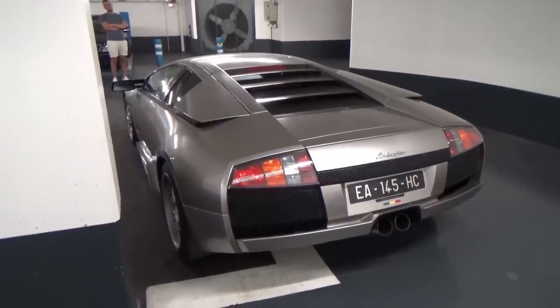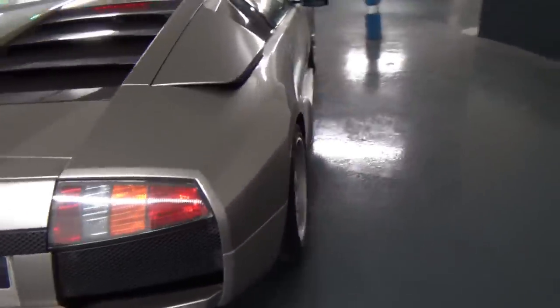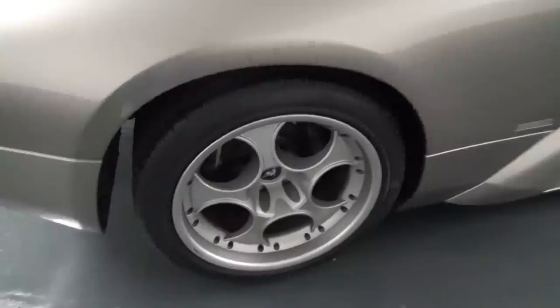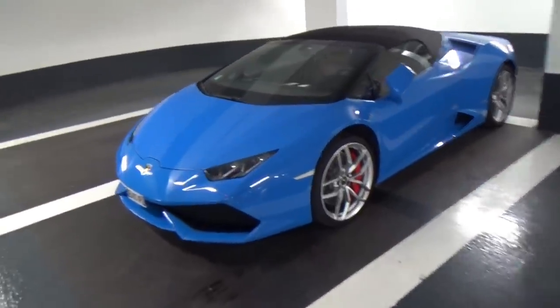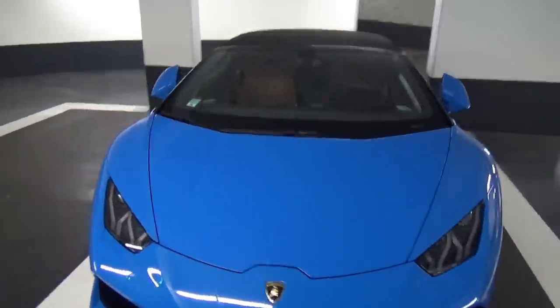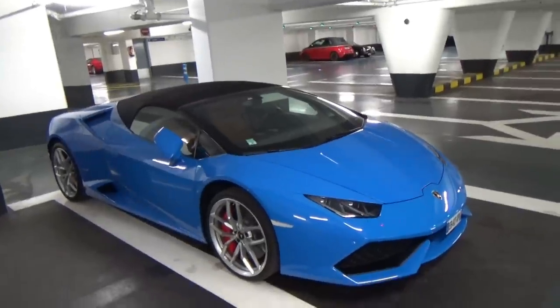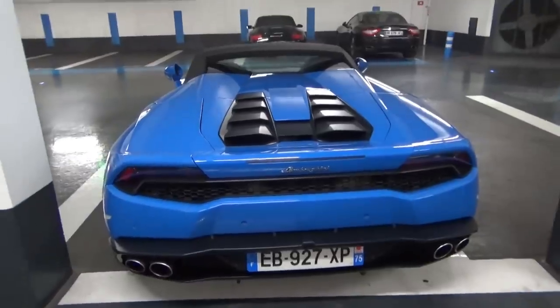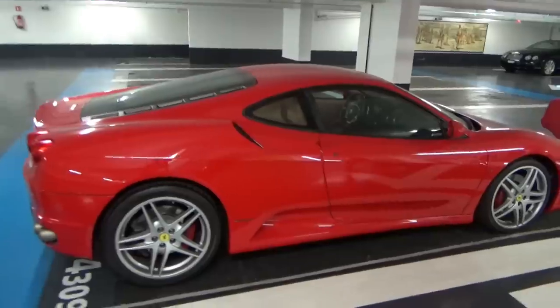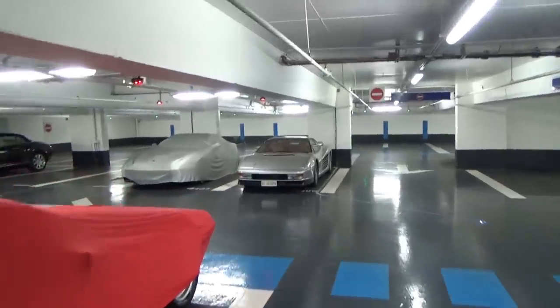Ça a quand même bien vieilli, ces Murcielago — je les trouve toujours aussi sympas. Je suis pas fan des jantes des Murcielago des premières générations, je préfère les jantes comme sur la Roadster. Boîte manuelle. Très très joli Huracan bleu, Spyder, jantes grises, c'est parfait. Je fais un petit peu tous les niveaux pour voir ce qu'il y a dans le parking. Très très sympa. Petite F430 rouge.